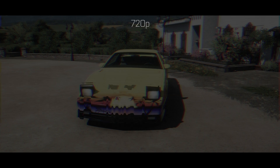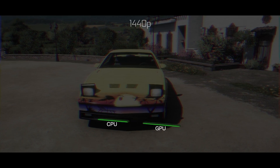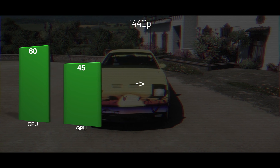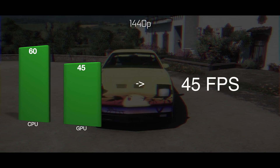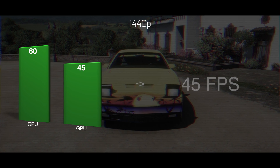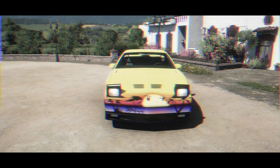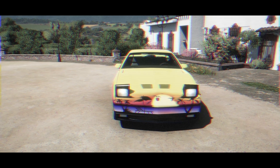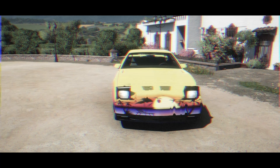Now let's switch to 1440p. At this higher resolution, the GPU is under much more strain and can only render 45 fps. So the CPU's load is off, with the GPU fully limiting performance at 45 fps. This is why higher resolutions like Quad HD and 4K seem to lessen the CPU's impact on performance — the GPU is more likely to become the bottleneck, handling the majority of the workload.